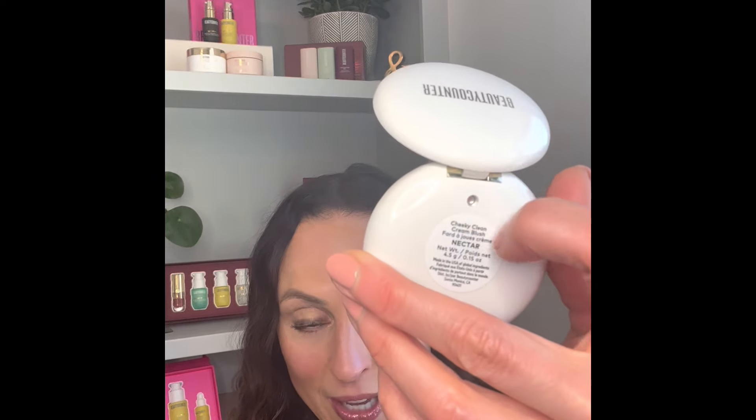When Beauty Counter made this, they were trying to dupe another very popular cheek color from another brand — but make it really clean, safe, and healthy. I think we nailed it. These are awesome because they are refillable — you just take a bobby pin, pop it out, and replace it with any of our Cheeky Clean colors. We now have eight shades. This one has a little bit of mica in it, which makes it glowy — almost like a highlighter and a blush all in one.